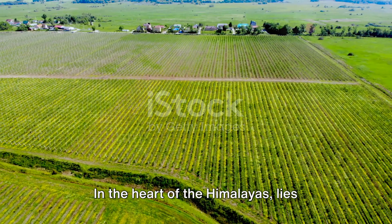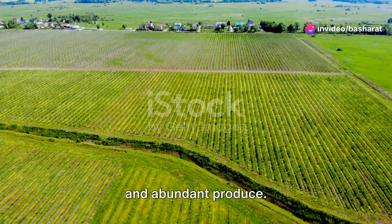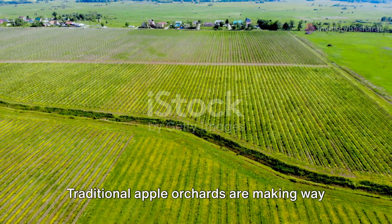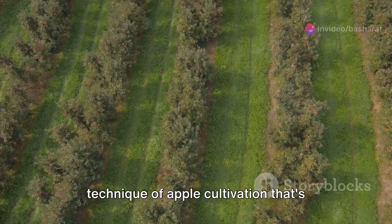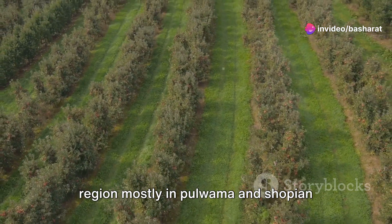In the heart of the Himalayas lies Kashmir, a region known for its rich soil and abundant produce. But in recent years, a new trend has been taking root. Traditional apple orchards are making way for high-density orchards, a revolutionary technique of apple cultivation that's changing the game for farmers in the region, mostly in Pulwama and Shopian districts.